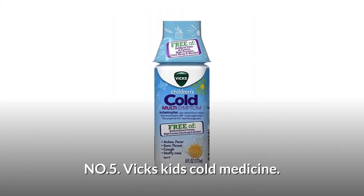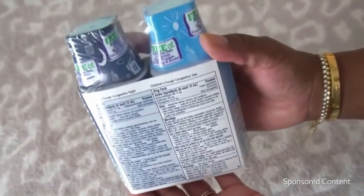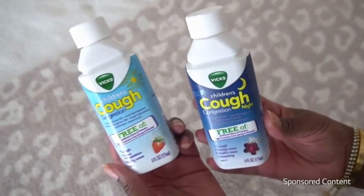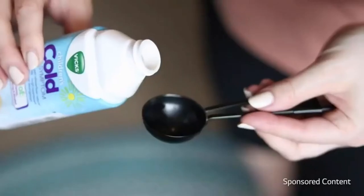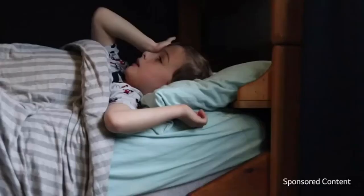Number 5: Fix Kids Cold Medicine. Free from artificial dyes and flavors, high fructose corn syrup, and alcohol. Fix Children's Medicine is specially formulated for children in flavors that children love, such as grape, berry, and orange. It includes a dosing cup for medicine. Tackles your child's cold and cough symptoms.